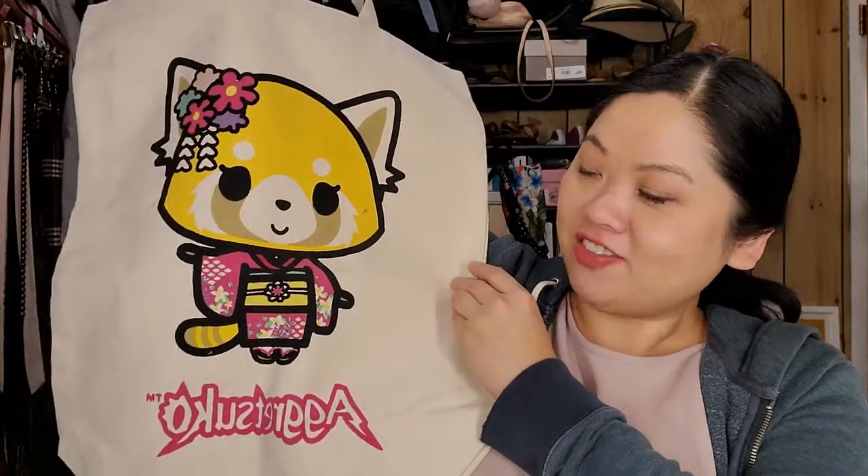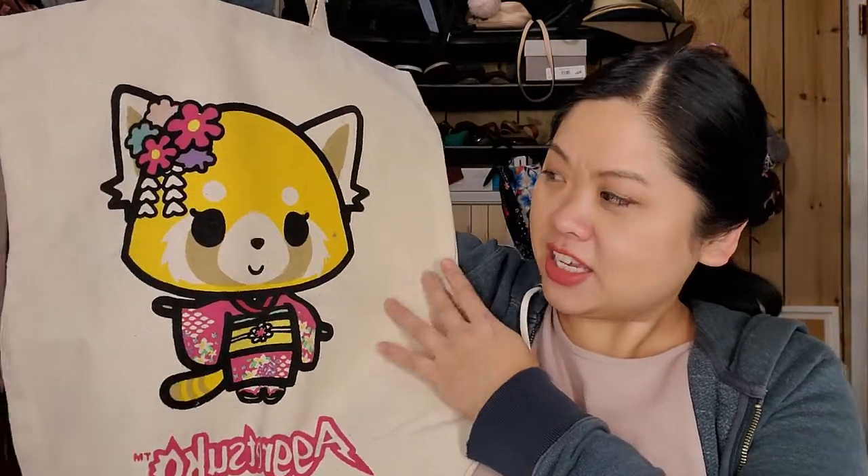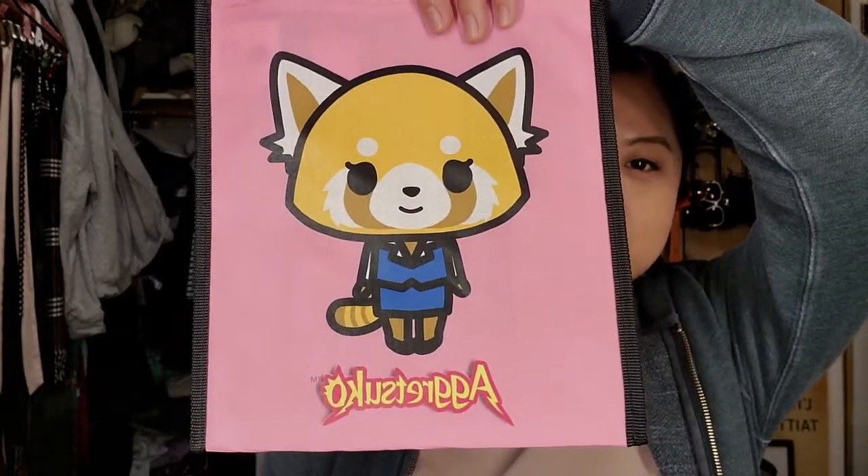If you watch Netflix, you've probably come across this show — it's Aggretsuko. Super cute, I love Aggretsuko. Hope I'm saying that right. And then more Aggretsuko stuff. This bag is just a plastic tote, so really cute.